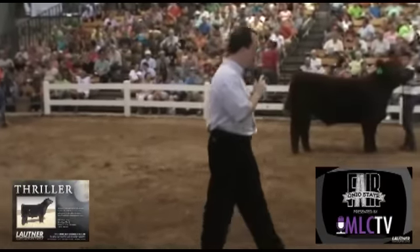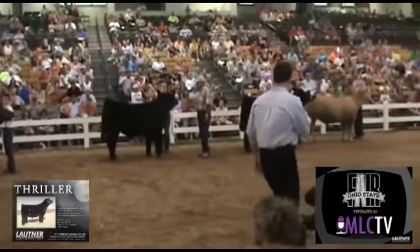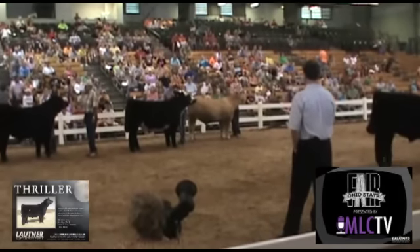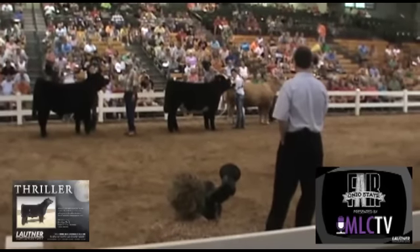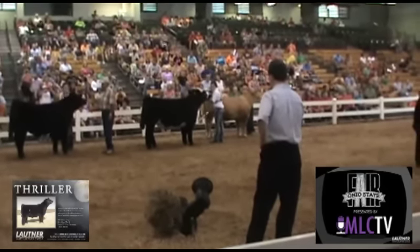It's starting to get hot out here on the floor and these cattle are maybe starting to feel that heat a little bit, and some of them maybe just don't want to stop in place and set up quite as quickly. But you can see that these young people are working really hard. The showmanship is just tremendous. I'm sure glad I don't have to get that part of it because that'd be really, really tough.